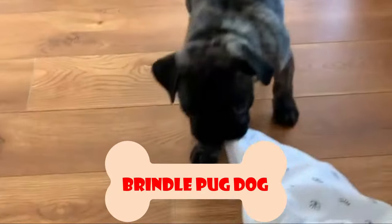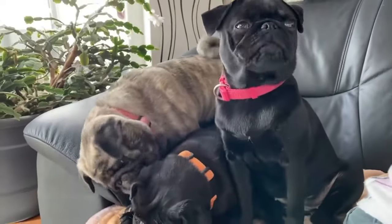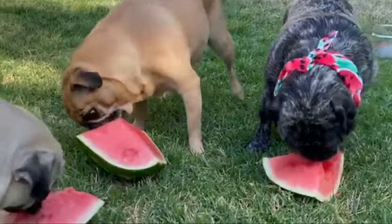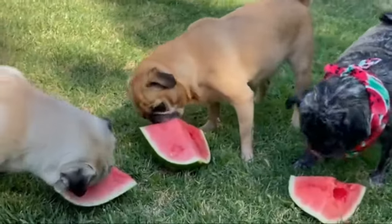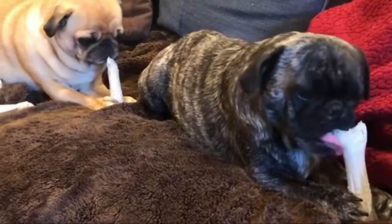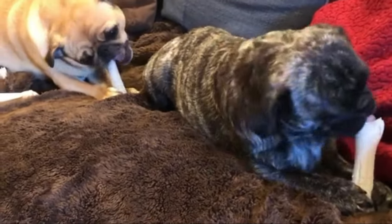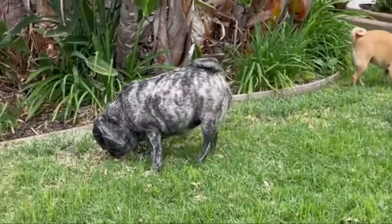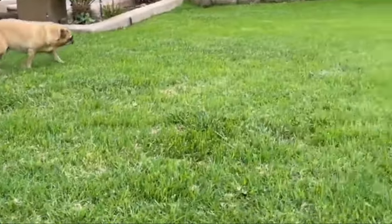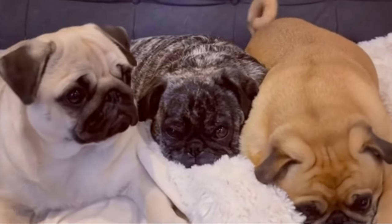Number 2: Brindle Pug Dog. Brindle is another of the rare coat patterns in pugs that is caused by a recessive K locus allele. A brindle pug receives a pair of the brindle allele from each parent. The typical presentation of the brindle pattern is black stripes against shades of red, as seen on the brindle pug image above. But the background color may vary depending on gene interaction and present other colors such as tan, silver, liver, and even blue.